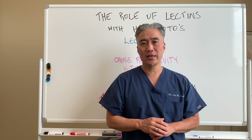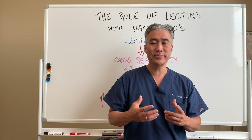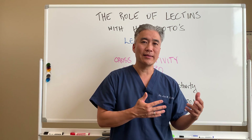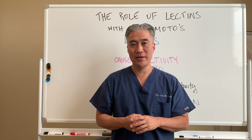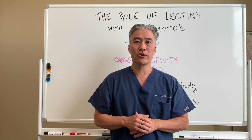There's a test called Cyrex Array 10 that can look at lectins and wheat germ of gluten, and it can help you determine whether you should be on a lectin-free diet versus a gluten-free diet versus a dairy-free diet. So all these things need to be considered when we look at a thyroid patient.